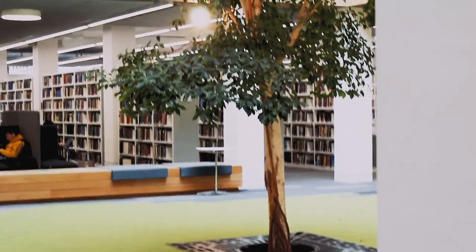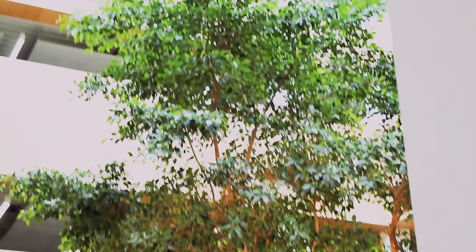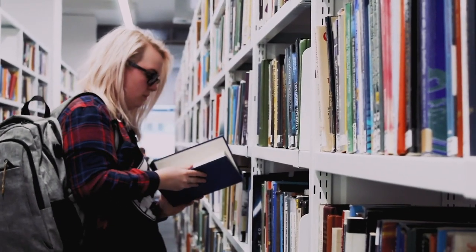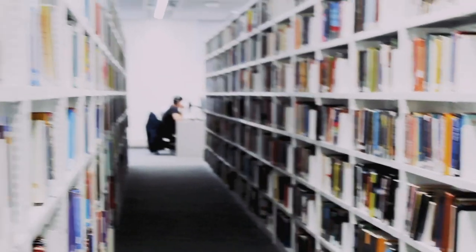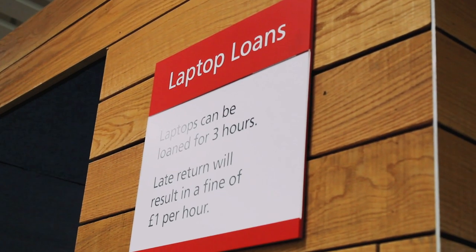There are many places to study on campus though the most popular are the Learning Zone and the library. Our library has three floors and private pods available to book for group work. The library's online system makes it easy to locate a book and it's super simple to check out. If you want to use a computer but don't have one, you can use a public computer in the library or we offer a laptop loan service using your library card.